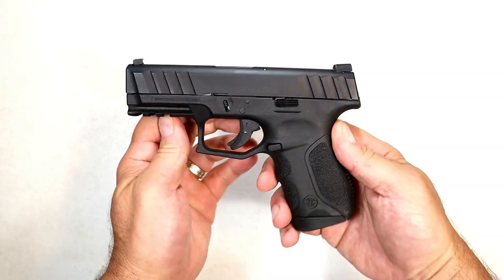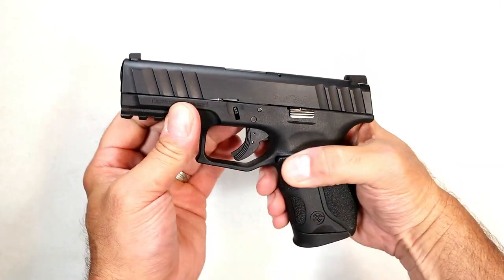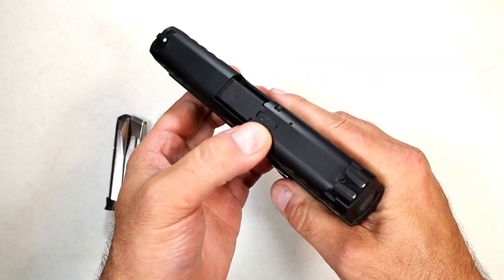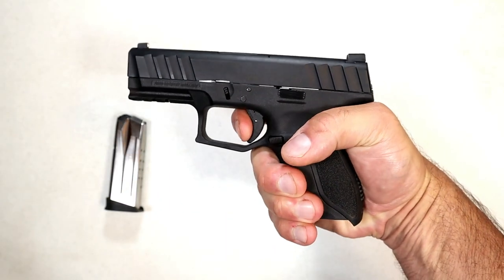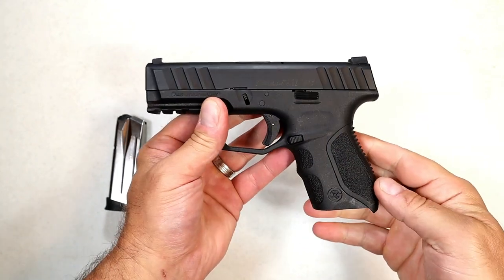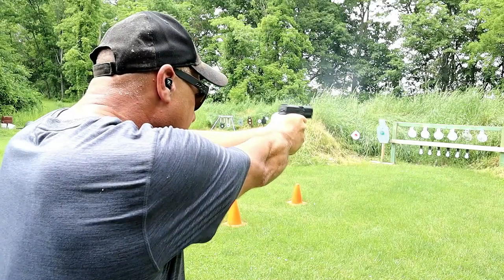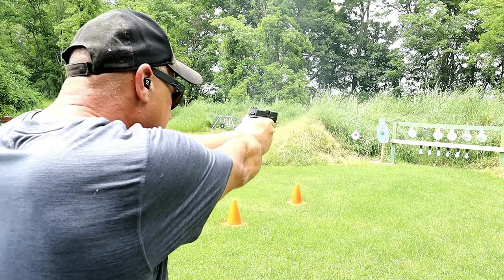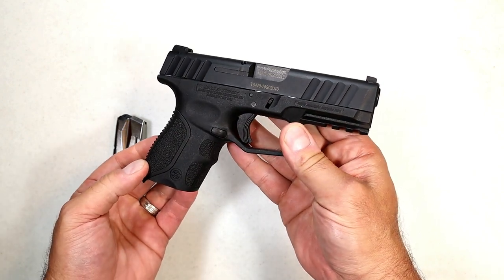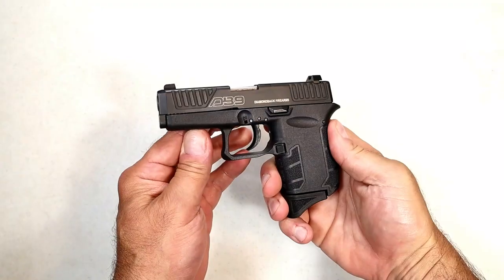This is the Stoeger STR9C with a 3.8-inch barrel. Check out those very deep-cut forward serrations. It comes with a 13-round mag, a rail, three-dot sights, a loaded chamber indicator bar, and a trigger that breaks right at six pounds. Stoeger has not raised the price — MSRP of $329 — and you can buy packages with additional back straps, magazines, and night sights. They've expanded the STR line to full-size and even smaller versions. Stoeger keeps the price down, it's a nice shooter, and it breaks down easy.